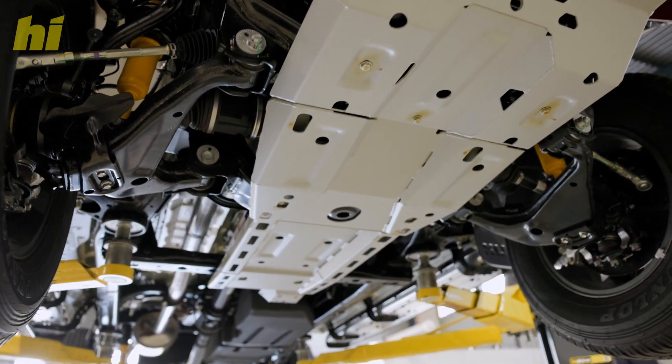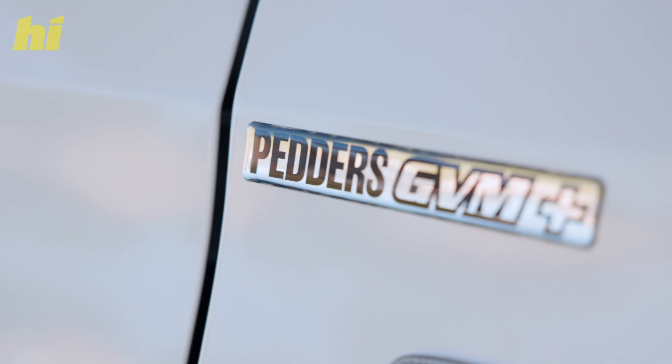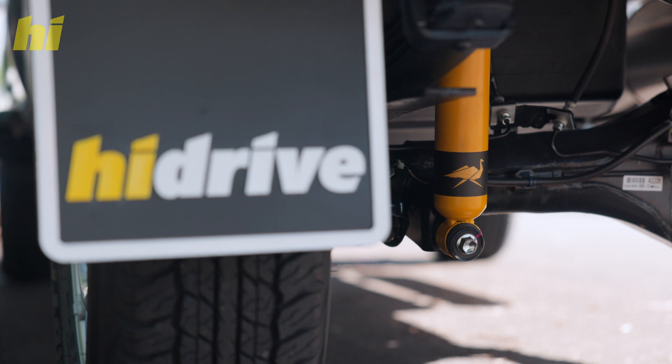GVM upgrades increase your legal gross vehicle mass. We include federal second stage compliance, and we offer the options of PETA suspension or ARB Old Man Emu.